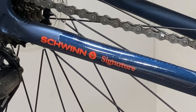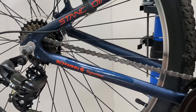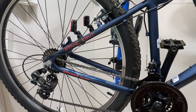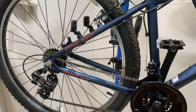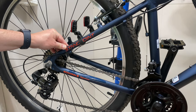Schwinn has two lines of bikes. They have the standard Schwinn line — which we are very familiar with here at Kev Central — that's bikes from Walmart, Target, and so on, big box stores. Then there is Schwinn Signature, which you'll find at independent bike dealers.